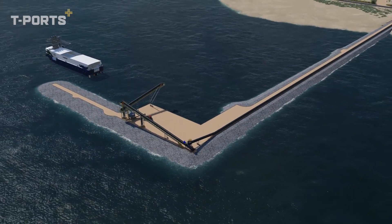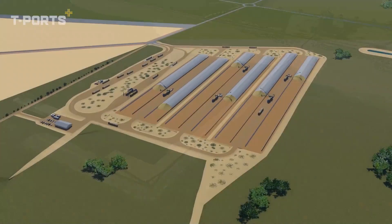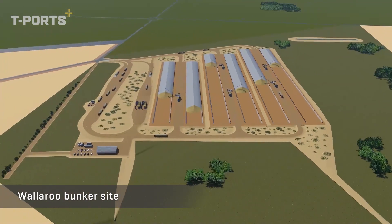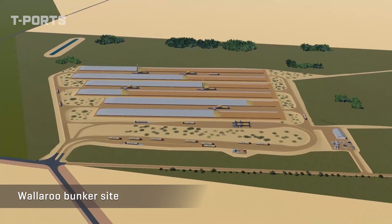The sites are within the bulk handling zone of the Council and serviced by the heavy transport bypass route for Wallaroo. It's expected the port development will redirect truck traffic from the centre of Wallaroo.